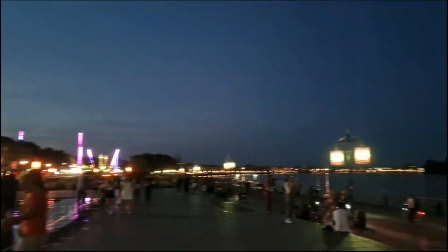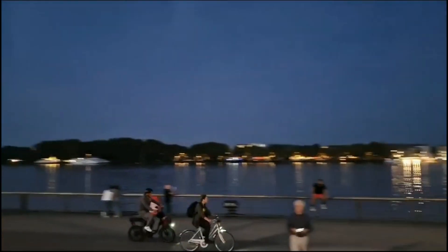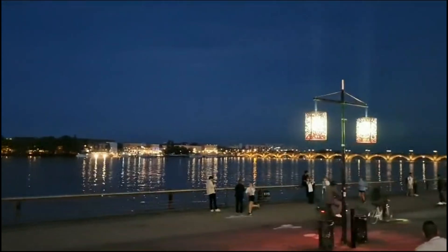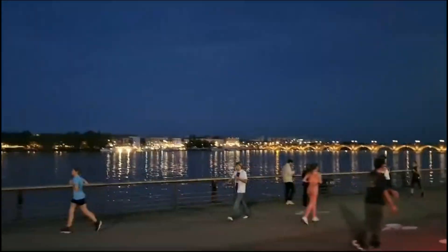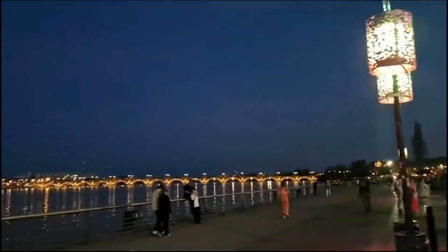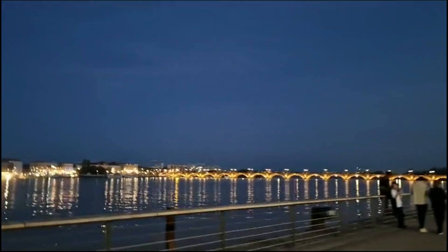All these lights and the river — oh my god, this is so beautiful! And the bridge over there, let's go closer so I'll show you. Wow, that's amazing, all this beauty.